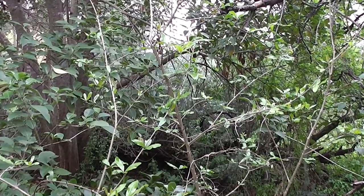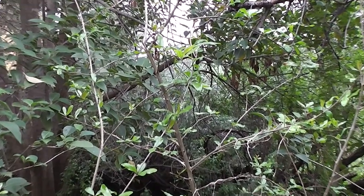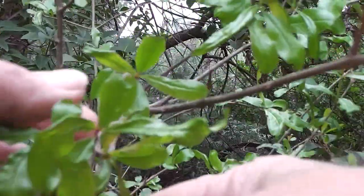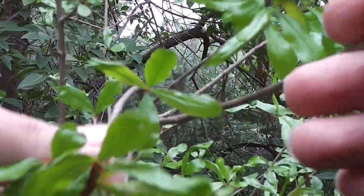Look here — here's a wild pomegranate bush, growing in the forest. But it hasn't got any fruits on it. It's too young, apparently. Let's look around for another one.